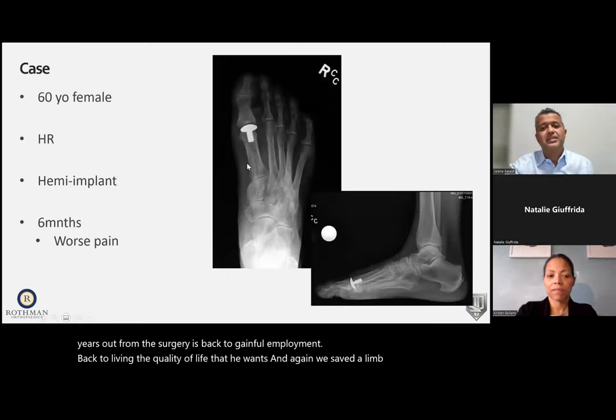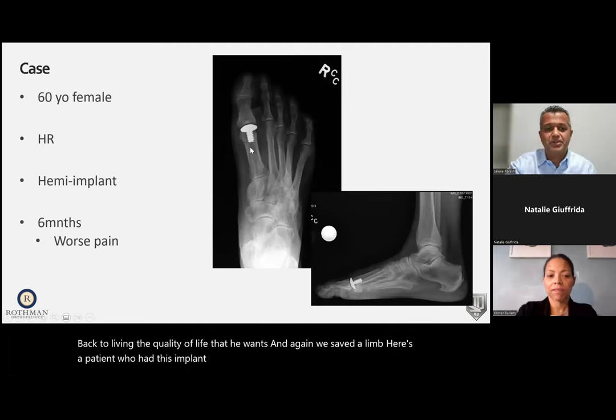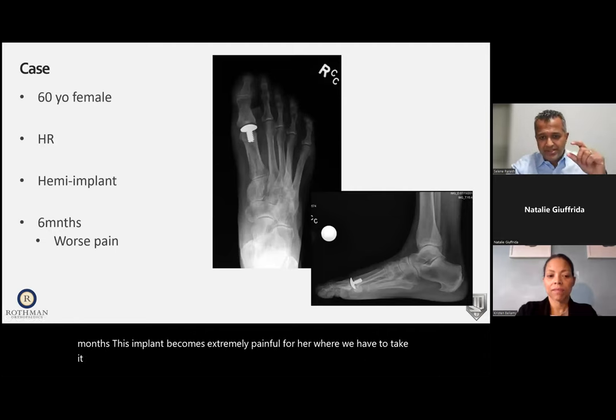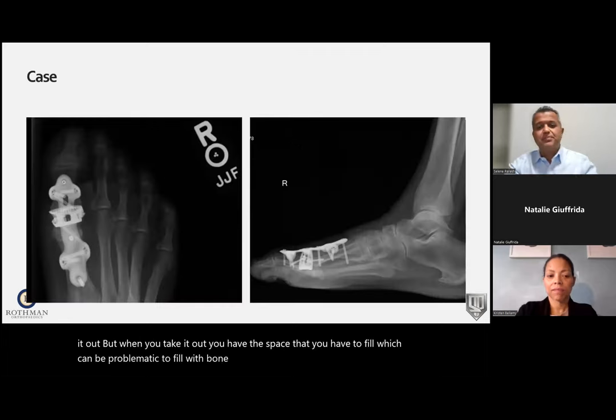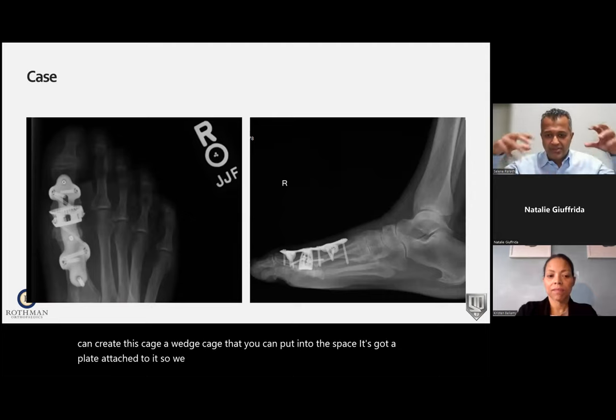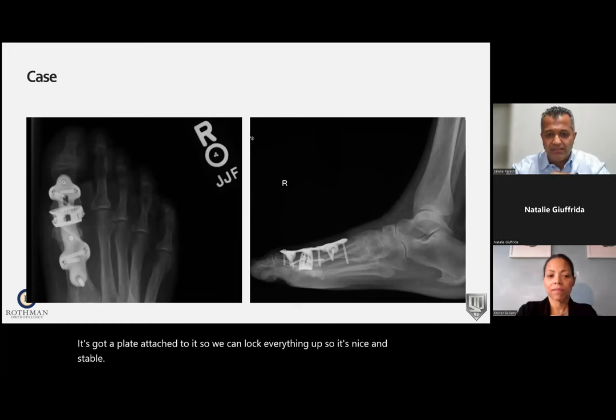Here's a patient who had an implant placed for arthritis of the big toe. Within three months it became extremely painful and had to be removed, leaving a space problematic to fill with bone graft. Using 3D printing, we created a wedge cage to put into that space with a plate attached to lock everything stable, allowing bone to grow into the implant and fuse the joint successfully.